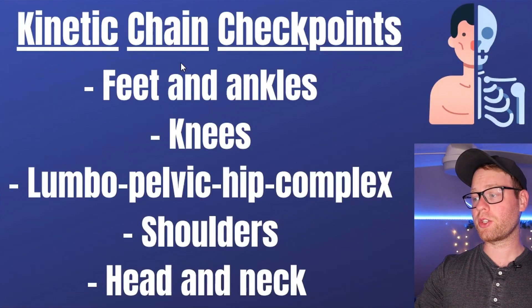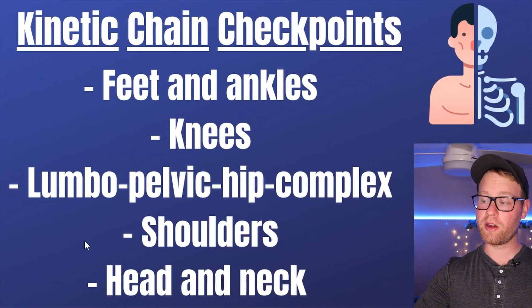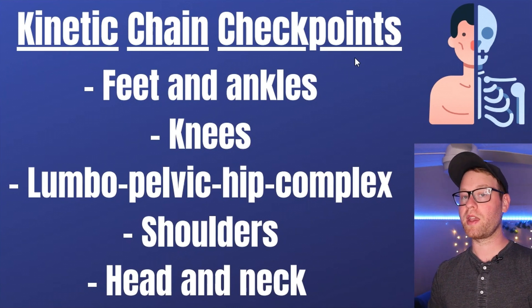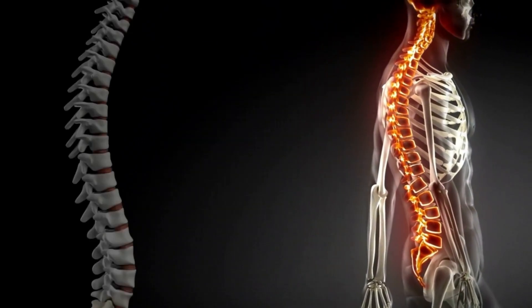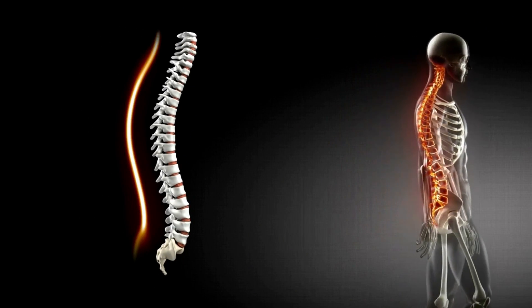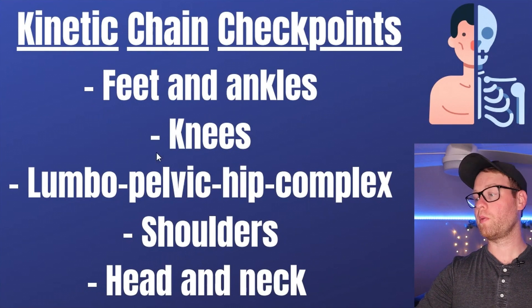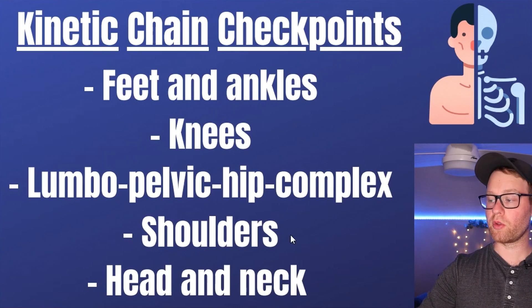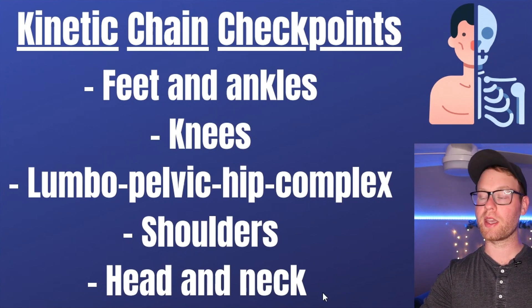We're kicking off today's video with the kinetic chain checkpoints. You do need to memorize these since they are likely to appear on the final exam. These are the points you'll be focusing on in posture analysis and assessments. You'll be looking at what the person's feet and ankles are doing, what their knees are doing, what their lumbopelvic hip complex is doing — basically just the hips — what their shoulders are doing, and what their head and neck are doing.